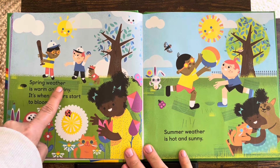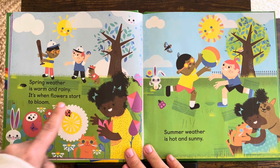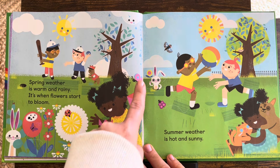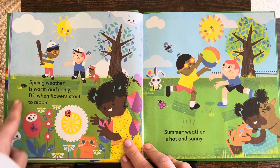Spring weather is warm and rainy. It's when flowers start to bloom. Look at all of the flowers. I see butterflies and a ladybug. Little birds. They're playing outside.